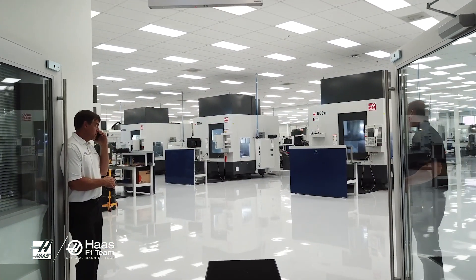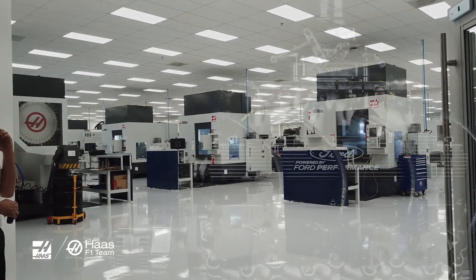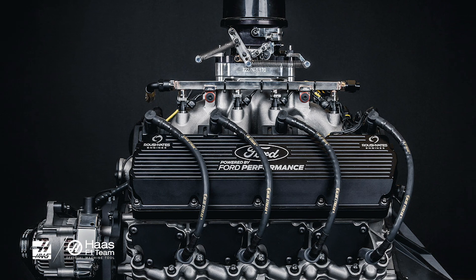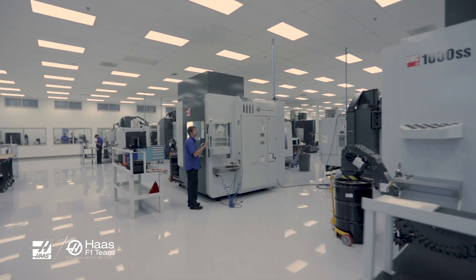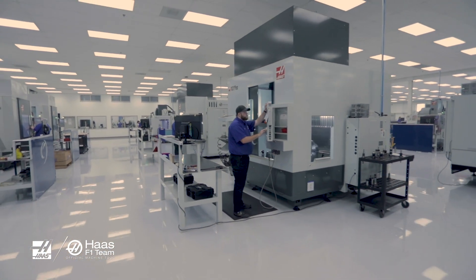We approached Haas to help in machining the components that go into the FR9 engine that we race in NASCAR. There are over 847 components in that engine, of which 40% of those components we touch here at Roush Yates Manufacturing Solutions.